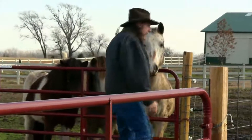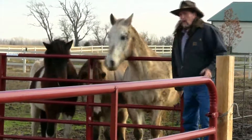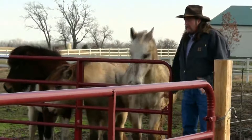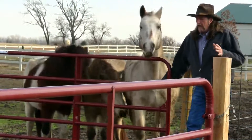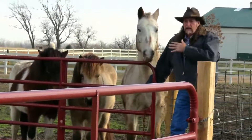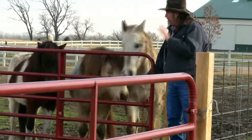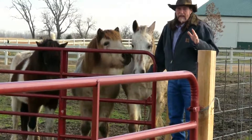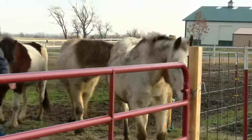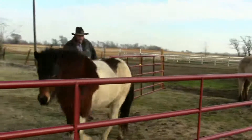Now we're going to turn these horses out. One thing you want to do is teach your horses not to just run out of the gate — you want them to come out casually. You don't want to get run over, and if you have somebody doing your chores while you're on vacation, you don't want them to get run over either. My back is turned, I've got three horses that are just dying to get to grass, and they're waiting. Then you open the gate and swing your hand so they know not to run you over — notice how calm they casually walk out, then they trot.